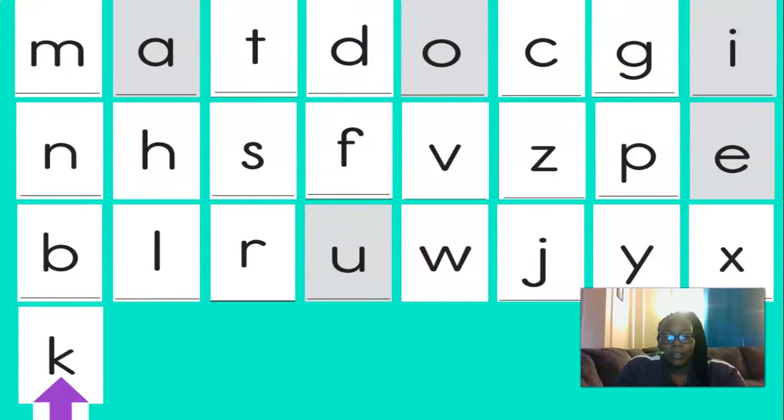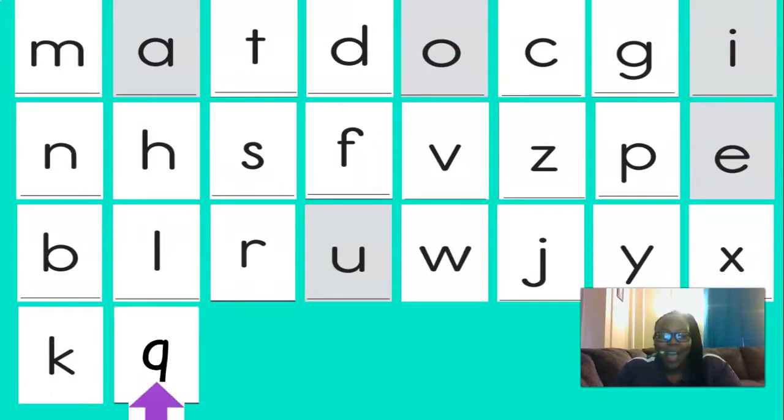Excellent job with those letters and sounds. Oh, one more — Q says qua. I forgot I added that one. The Q says qua. Great job.